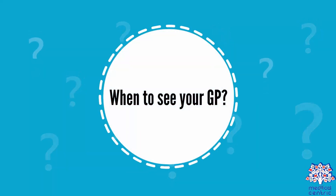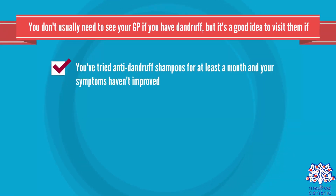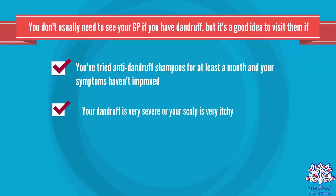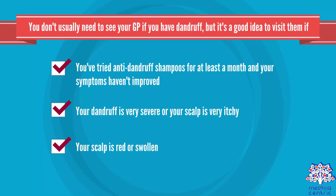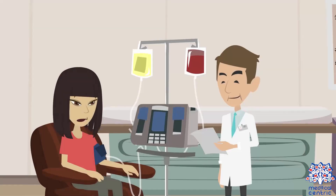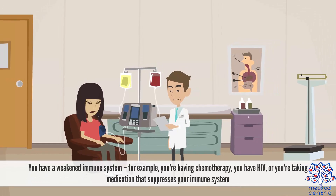When to see your GP: You don't usually need to see your GP if you have dandruff, but it's a good idea to visit them if you've tried anti-dandruff shampoos for at least a month and your symptoms haven't improved, your dandruff is very severe or your scalp is very itchy, your scalp is red or swollen, or you have a weakened immune system — for example, you're having chemotherapy, you have HIV, or you're taking medication that suppresses your immune system.